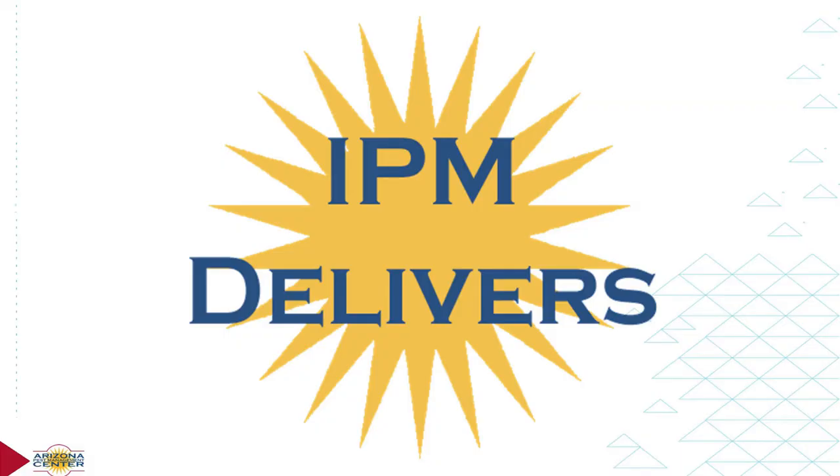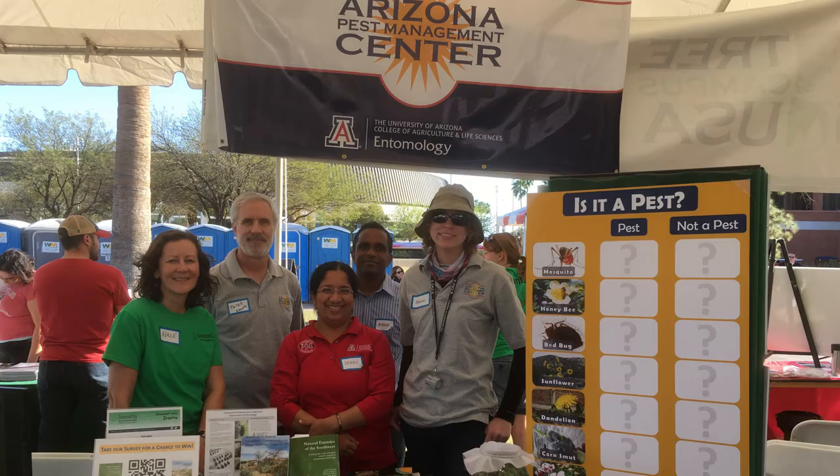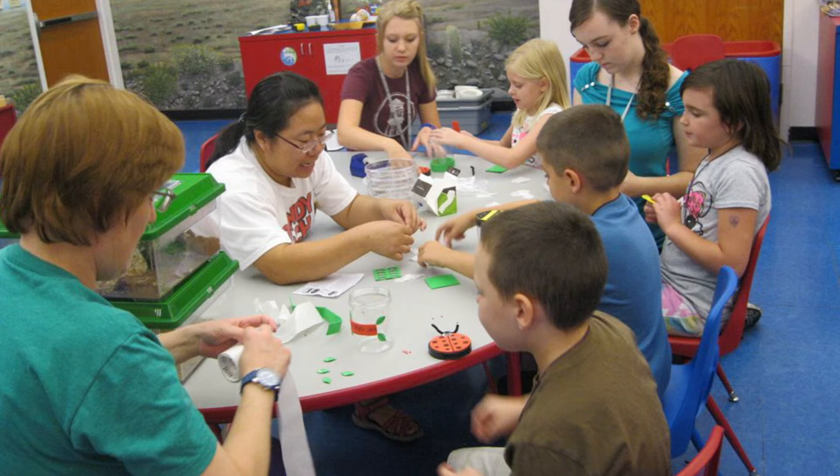The message we try to get across to people is about IPM. IPM, or Integrated Pest Management, is a sensible, environment-friendly, and effective way to solve pest problems. Pests are managed by the most economical means and always with the least possible risk to people, property, and the environment. So along with bug ID, we always try to educate people about these critters and how not all of them are bad and need to be controlled.